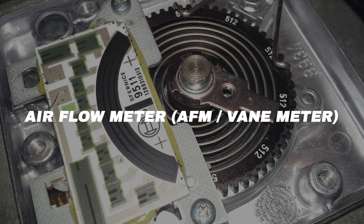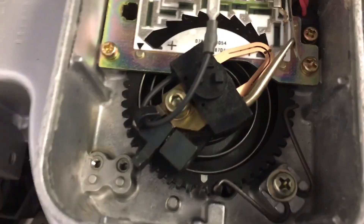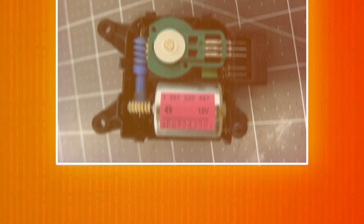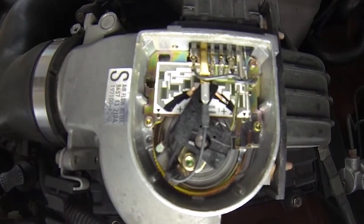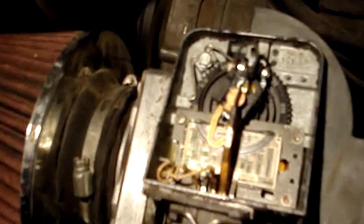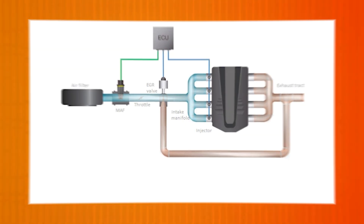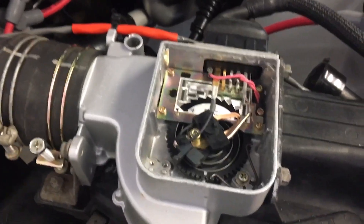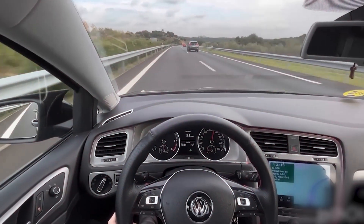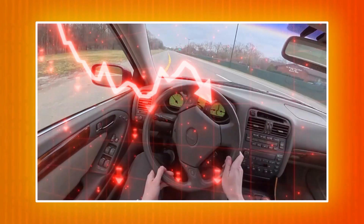Airflow meter, AFM or vane meter. Older cars often used a vane-style airflow meter instead of a MAF. Incoming air pushes against a flap, and the flap is connected to a variable resistor. Different flap positions send different resistance signals to the ECU, telling it how much air is flowing in. Like the MAF, you'll find it near the air filter. And when it fails, the symptoms are the same: rough running, poor idle, hesitation, and bad fuel economy.